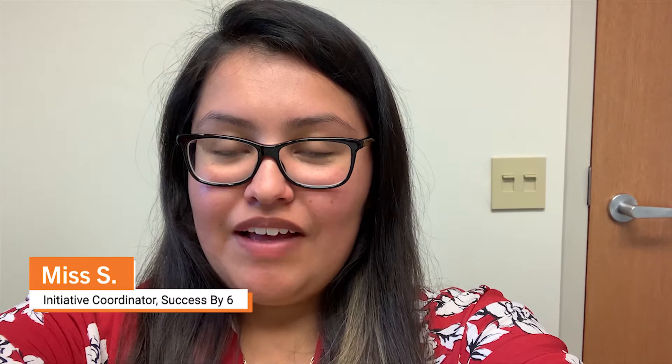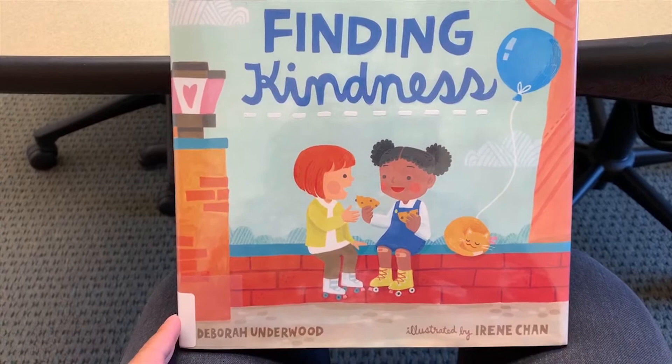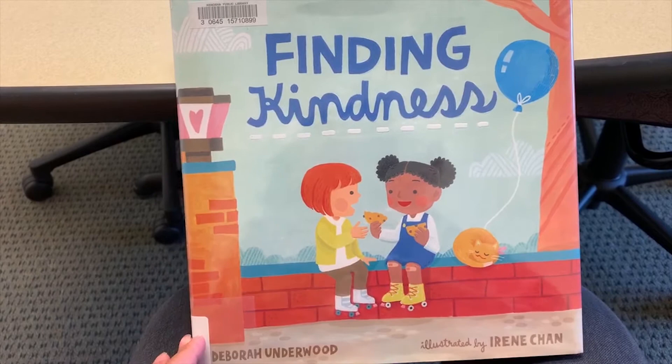Hi friends, welcome back to story time with Miss S! I'm so happy that you are following my story times and the past videos that we have submitted. I'm really excited to share today a book that's all about kindness and how we can express kindness to our friends and family. Let's get started with today's book: 'Finding Kindness' by Deborah Underwood, illustrated by Irene Chan.